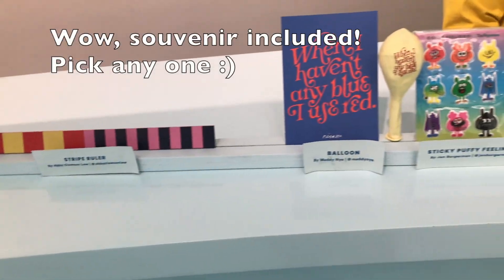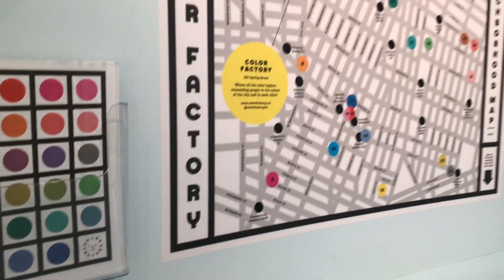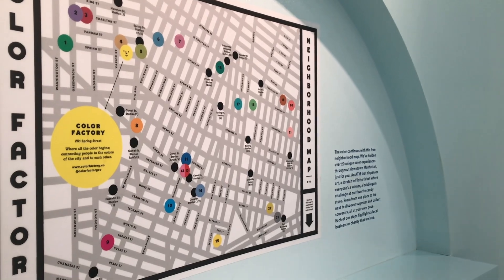The gelato was pretty darn good as well. You get a souvenir to take home and can pick from all those selections. If you're too sad to end the journey, there's a neighborhood map for you to experience more color.